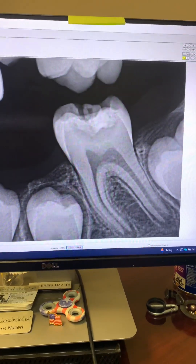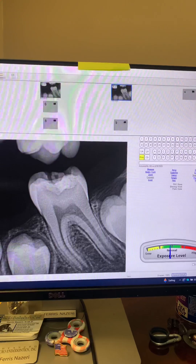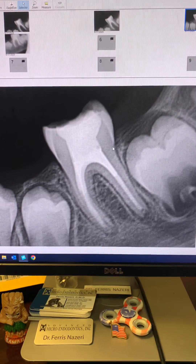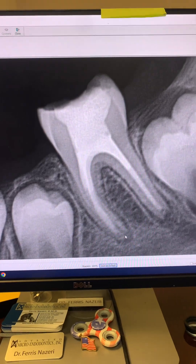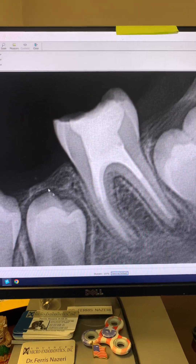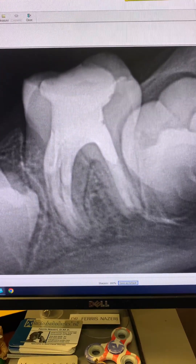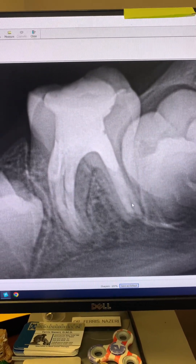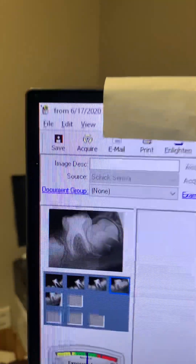Take a look — this was immediately after we did apexification on this nine-year-old patient four years ago. I used MTA plugs, placed MTA plugs, followed by gutta-percha sealer, and then built the tooth up permanently. Here's another angulation — you can see the MTA plugs, followed by gutta-percha sealer, and the permanent buildup. Here's the date as you can see.